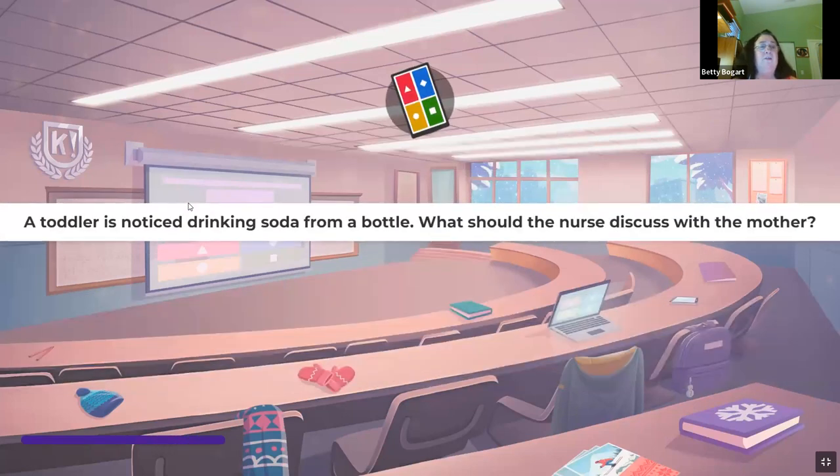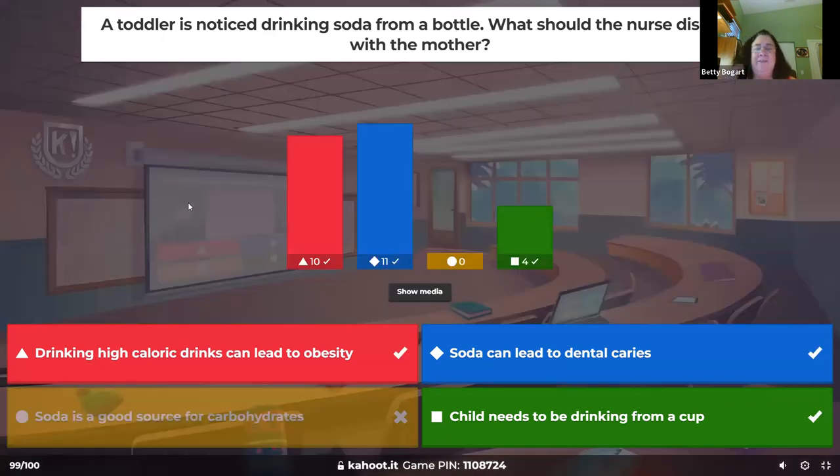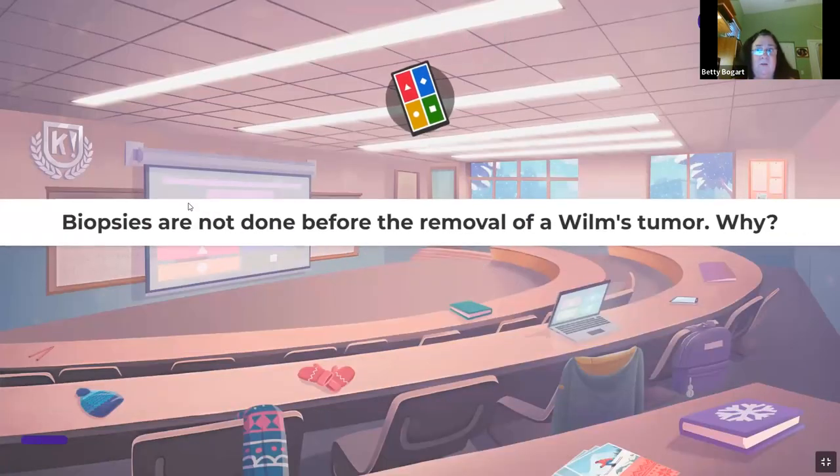A toddler is noticed drinking soda from a bottle — what should the nurse discuss with the mother? A one-to-three-year-old drinking Coca-Cola from a bottle: the high calories will lead to obesity, dental caries, and they should be drinking from a cup by now. These things should be mentioned to help the child progress normally.